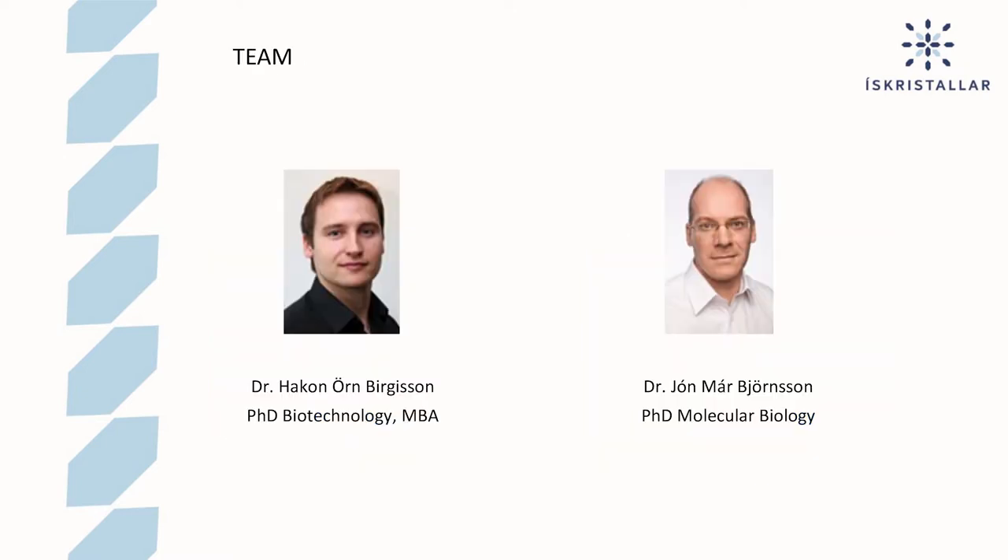The team is myself, Dr. Haugunard Birgisson. I did my PhD in biotechnology at the University of Lund and my MBA at the University of Reykjavik. My teammate, Dr. Jornal Bjersson, did his PhD in molecular biology at the University of Lund as well.